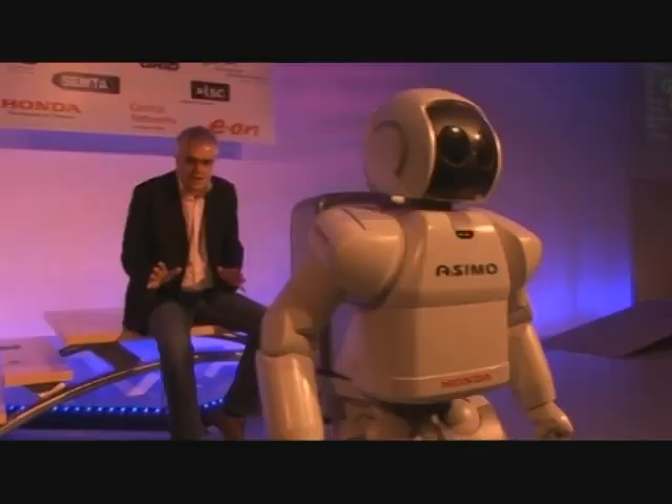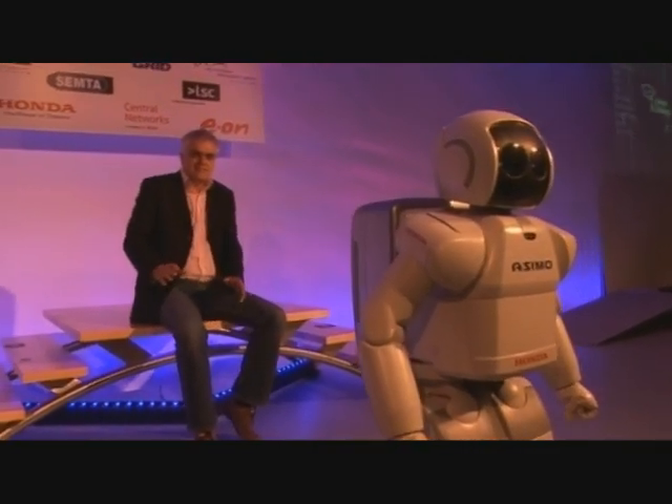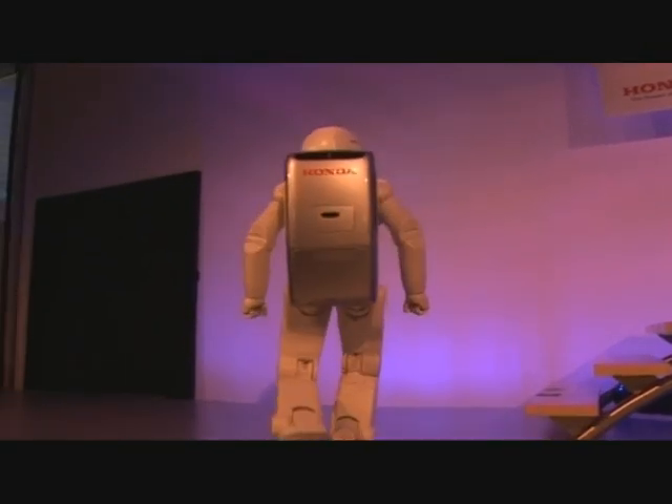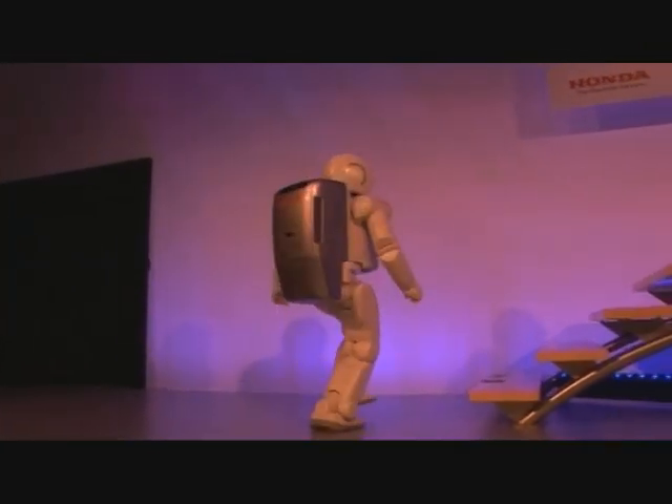he increases his rate of progress to throw that centre of gravity back a bit. And if he feels as though he's falling backwards, he digs his toes in a bit harder. The result of all this is that it can do things like climbing stairs, and actually some of the most advanced versions can push trolleys and all sorts of things you'd never expect.